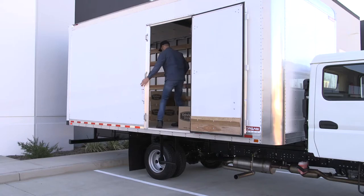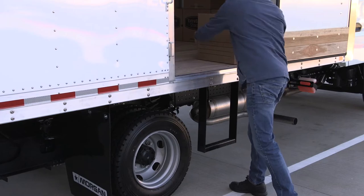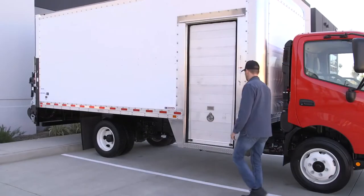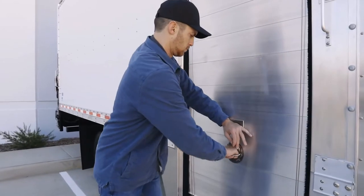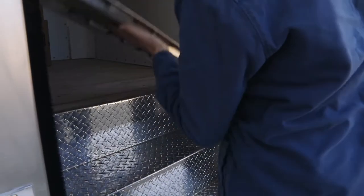Morgan makes it easy to select the side access door and step-up options. But if you prefer a package that combines the best door for your application with a step-up that maximizes ease and efficiency, Morgan's integrated Maximizer does exactly that.